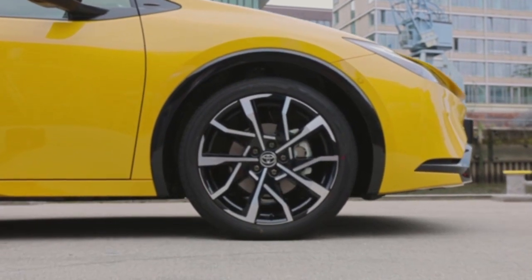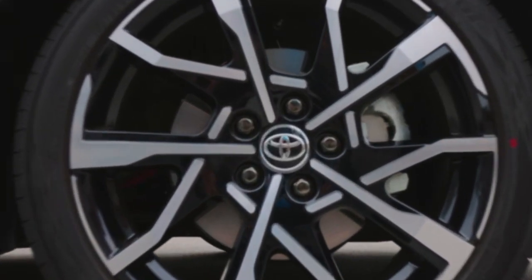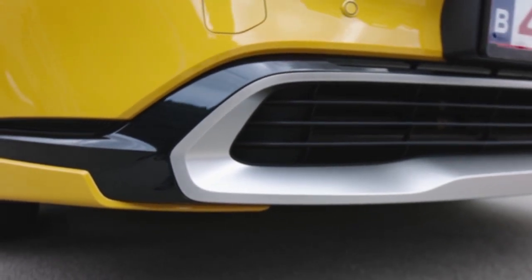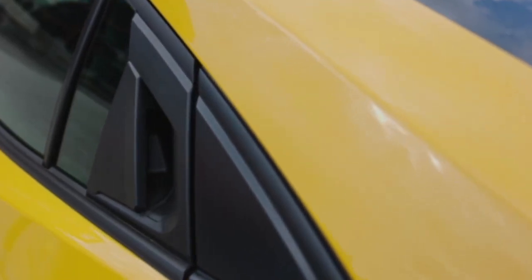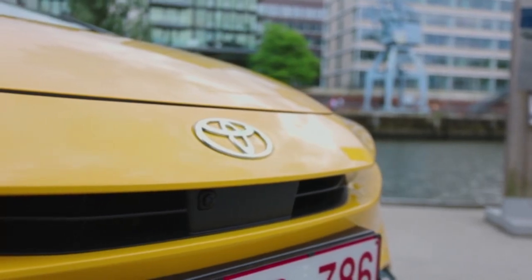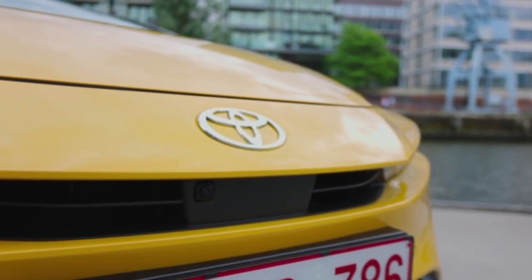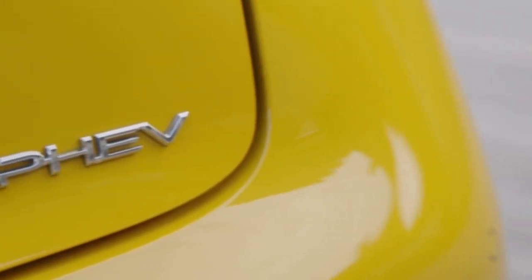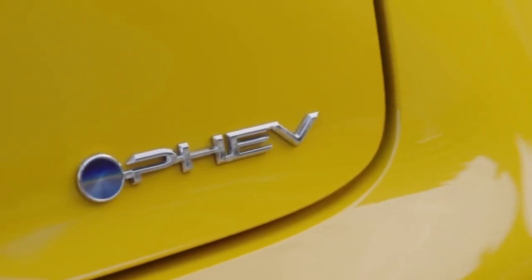Those all-round enhancements to the plug-in hybrid powertrain have resulted in the most powerful and high-performing Prius yet, as well as the most efficient. A 100 DHP (74 kW) increase takes total system output to 223 DHP (164 kW), and helps the new Prius accelerate from standstill to 100 km/h in 6.8 seconds, thanks to 190 Nm of torque. For the most efficient grade, fuel consumption is just 0.5 L/100 km and the combined CO2 emissions rating is an ultra-low 11 g/km according to the WLTP test standard.